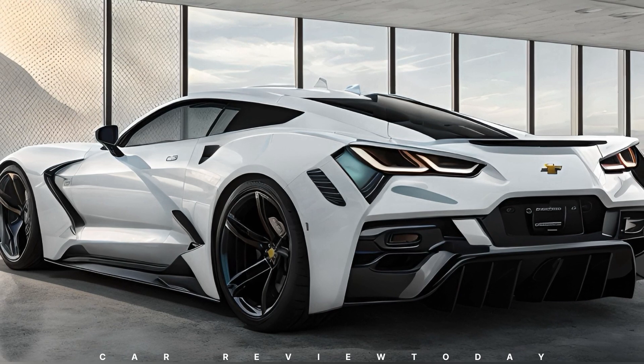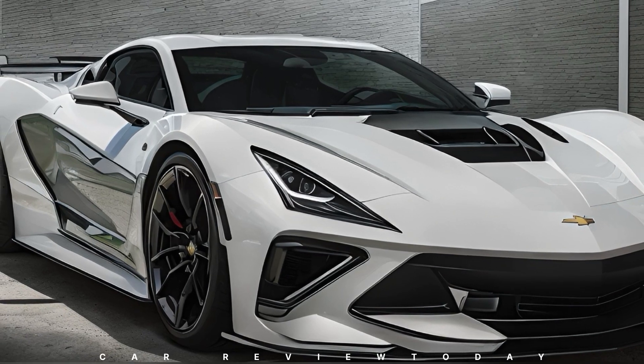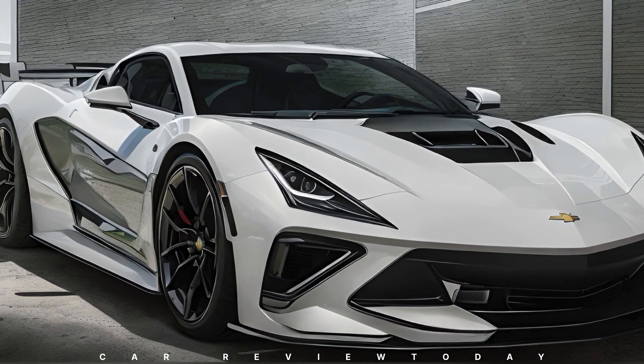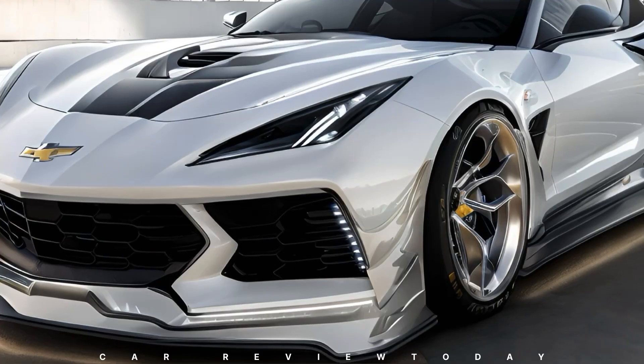Our rendition showcases an imposing rear wing, mirroring the design observed in the most recent 2025 Corvette ZR1 spy photos. This substantial rear wing not only promises impressive downforce at high speeds, but also delivers a visually striking element to the vehicle's overall profile.